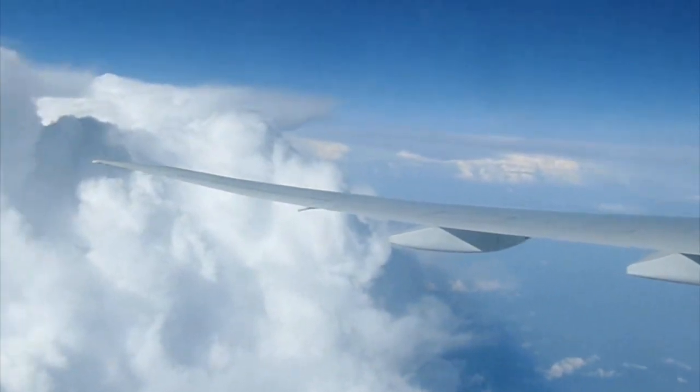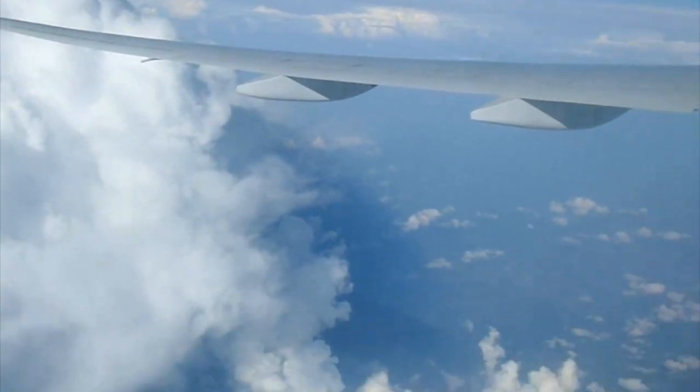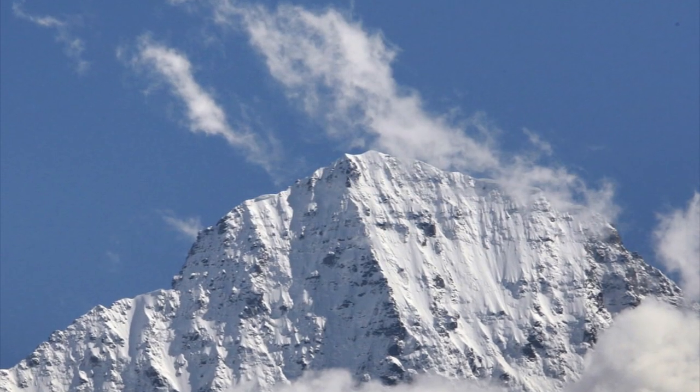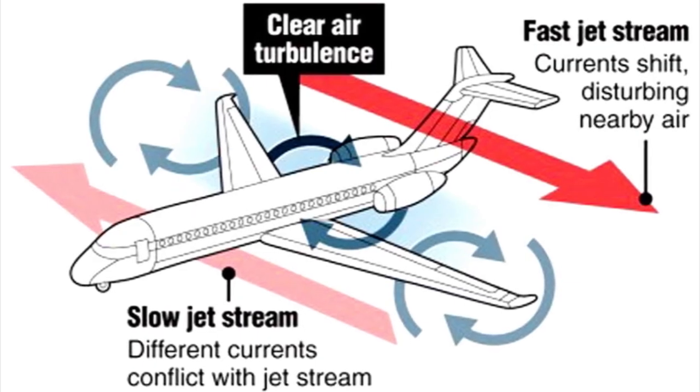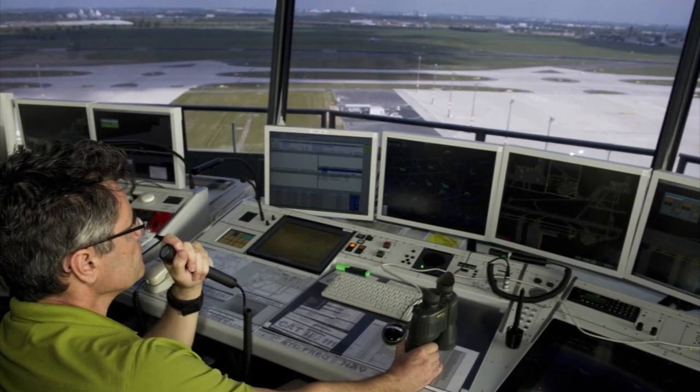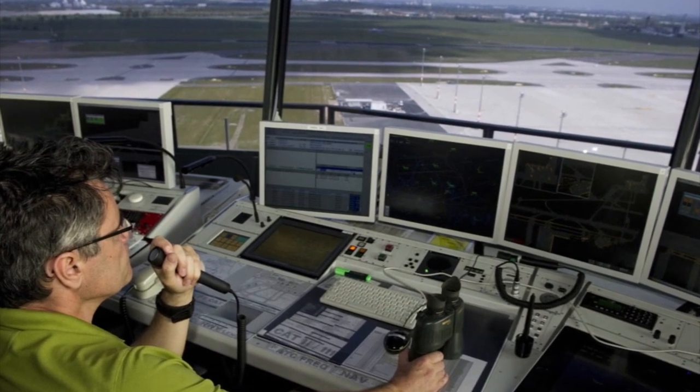Clear air turbulence is harder to detect. It usually occurs when two air masses contact each other at different speeds or directions, like when winds move over mountain peaks or a plane crosses a jet stream. Pilots must notify air traffic control when they encounter clear air turbulence, which caused the 1966 crash in Japan.